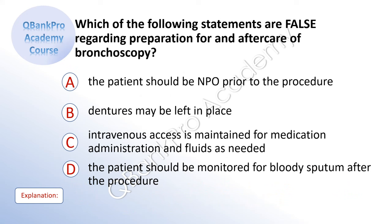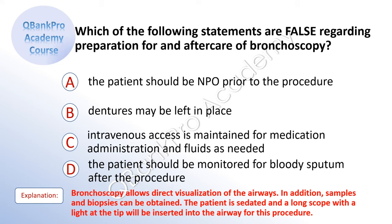Which of the following statements are false regarding preparation for and aftercare of bronchoscopy? A. The patient should be NPO prior to the procedure. B. Dentures may be left in place. C. Intravenous access is maintained for medication administration and fluids as needed. D. The patient should be monitored for bloody sputum after the procedure. The correct answer is B. Dentures may be left in place. Explanation: Bronchoscopy allows direct visualization of the airways. Samples and biopsies can be obtained. The patient is sedated and a long scope with a light at the tip will be inserted into the airway.